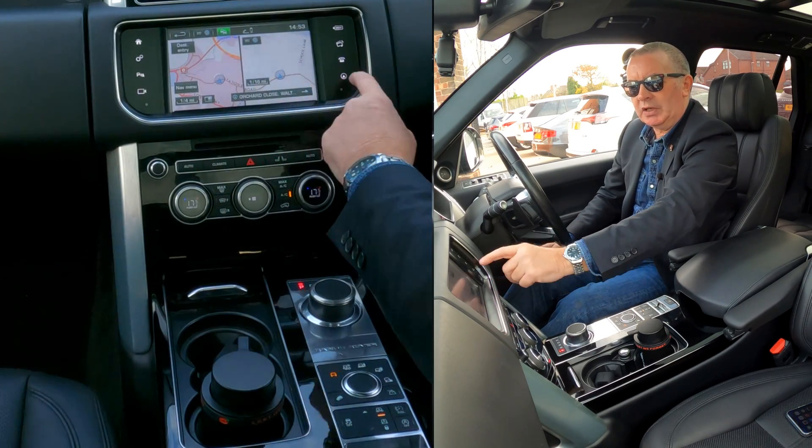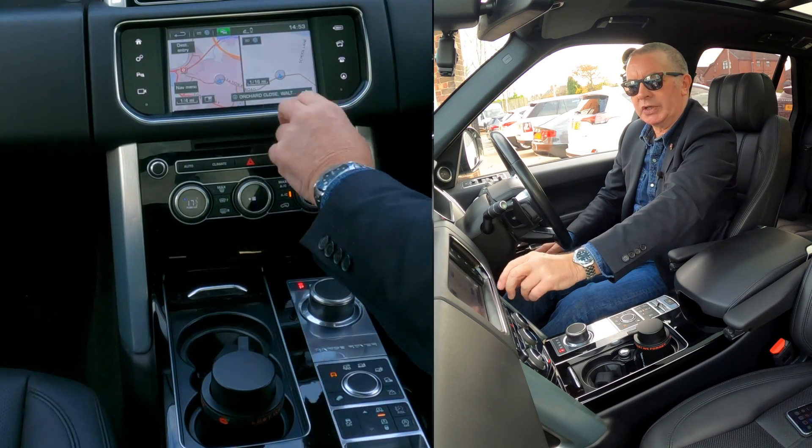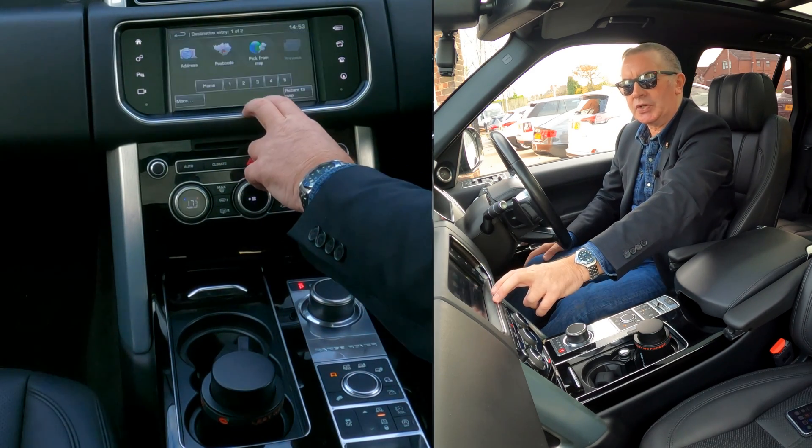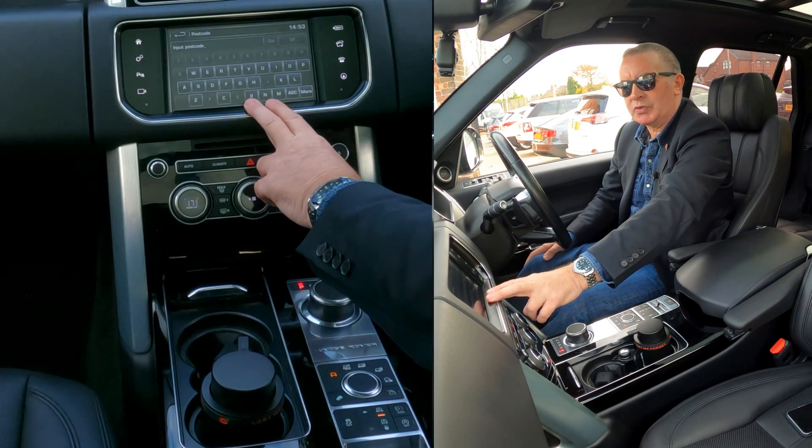...it gives you the sat nav screen. Alternatively, you can click on that little arrow in a circle and then go on to destination entry. For destination entry, the easiest option is postcode. We're at Grosvenor Garage, Chorley Road, Whittle-le-Woods, Preston — PR...